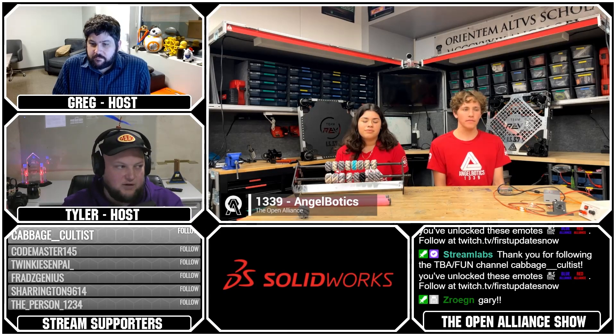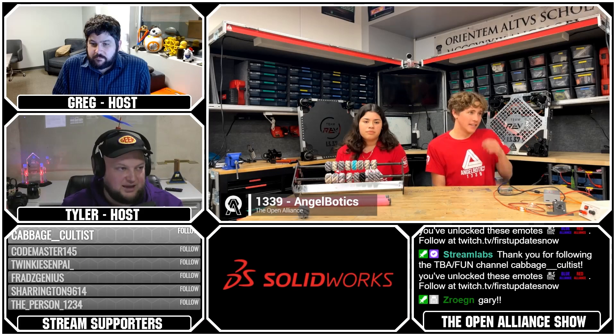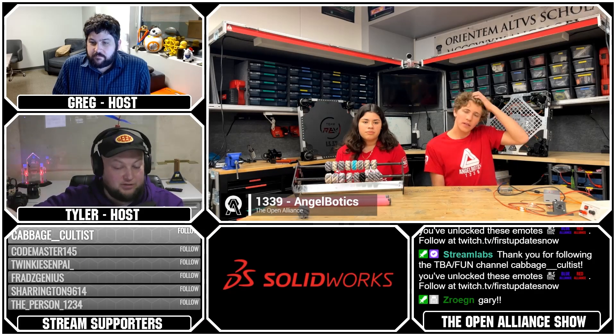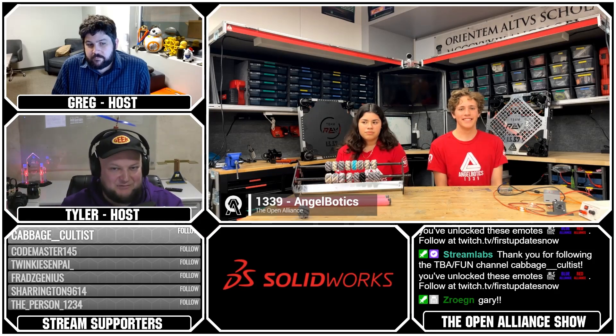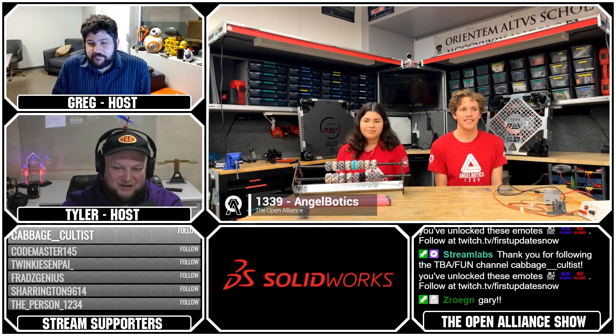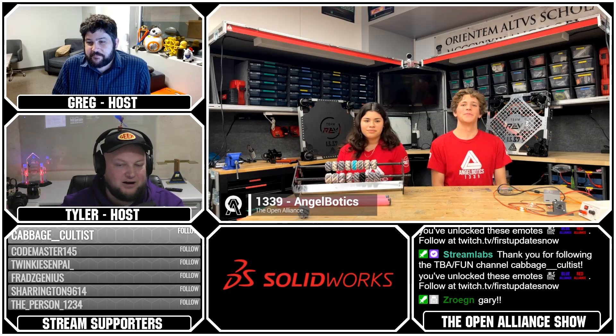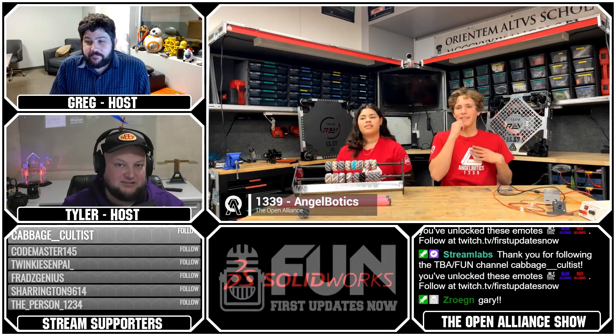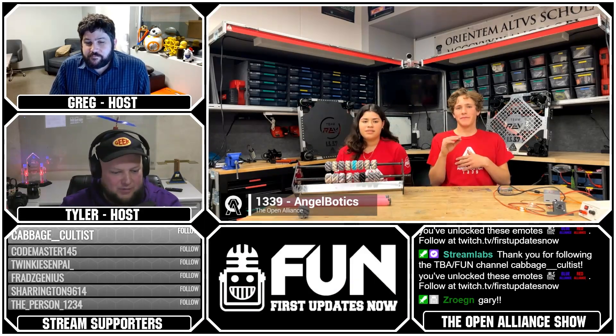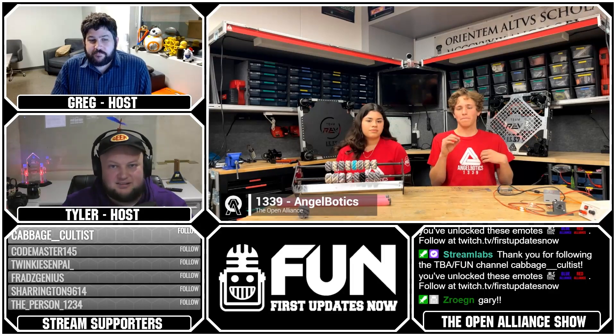Last year when we had you on, we did a tour through some of the other operations of 1339, including live-stream printing a t-shirt. Why is your appearance and imagery so important on your team — not just on the robot, but the overall look of what Angel Botics is? It's super important. We actually have one set up here for a demonstration on imagery.